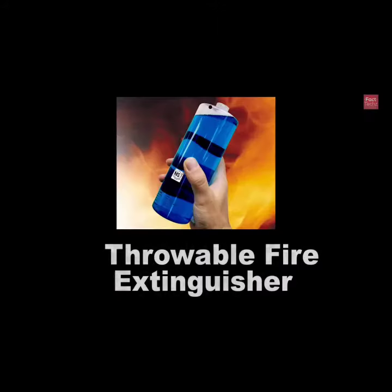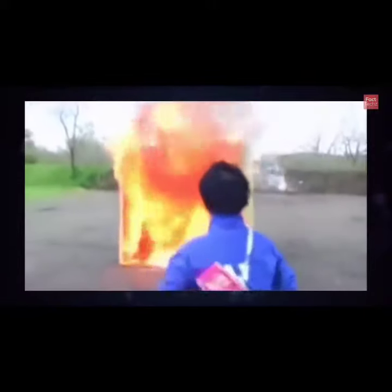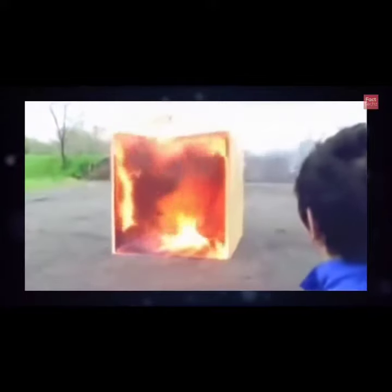So what do you mean that the fire has changed? One is throwable fire extinguishers. It means that you spray it in front of it, and then it will take a big tube and you will fix it. So it will fix the fire.